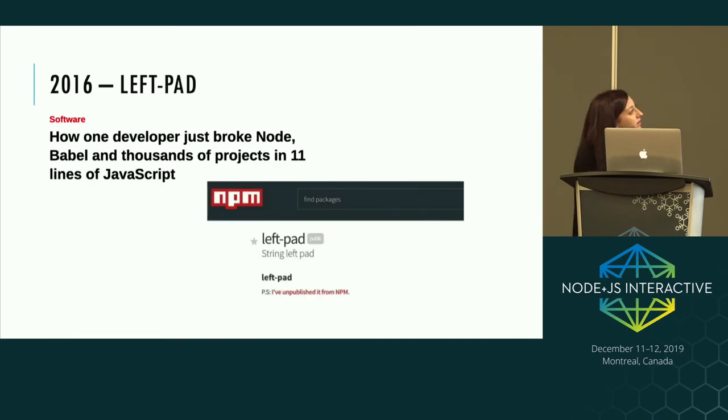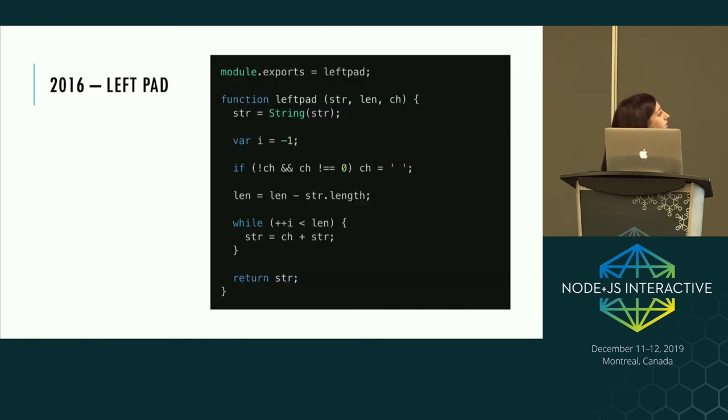2016 also brought the left-pad incident. Left-pad was a heavily depended-on module in the ecosystem — you probably weren't requiring it directly, but it could be pulled in somewhere up in your dependency tree. It was unpublished by the author from NPM, causing many people's npm installs to fail with 404 errors when deploying production applications. NPM quickly restored the package, but surprisingly it was just 11 lines of JavaScript that padded a string. This was really when issues around dependency management in Node.js started to be highlighted.